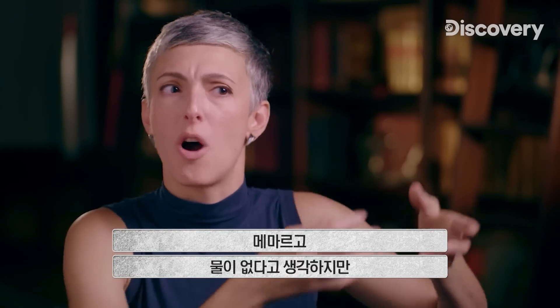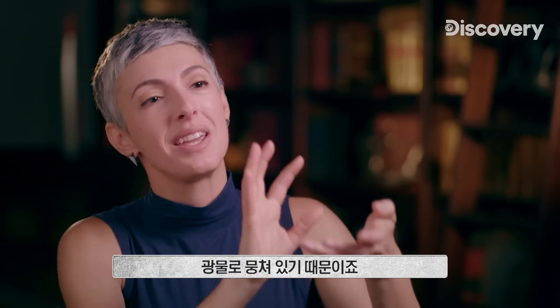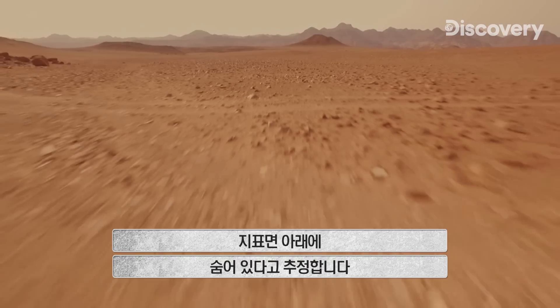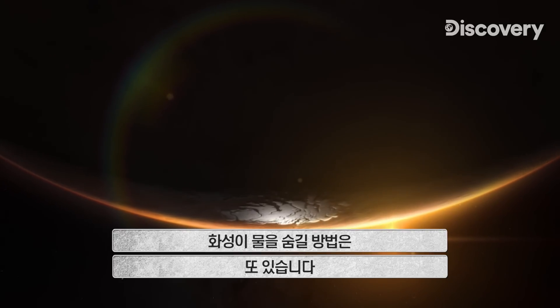When we look at a rock, we often think this is a really dry thing — there's no water in there. But in fact, there's often a lot of water in rocks, because it's bound up in minerals. Researchers estimate that as much as 99% of Mars' water could be locked away below the surface. And Mars hides water in other ways, too.